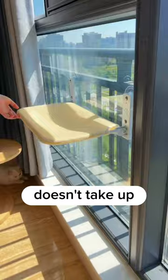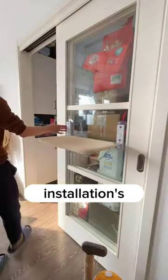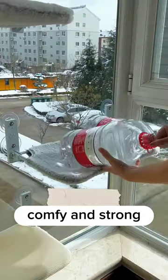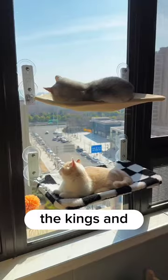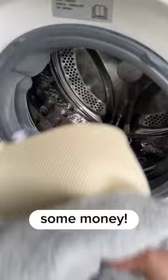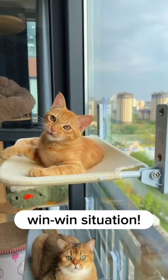It sticks right onto the window, doesn't take up any floor space, and the installation's a breeze. Plus it's super comfy and strong enough for my biggest furball. So now they can bask in the sun, keep an eye on the world, and feel like the kings and queens they are, all while saving me some money. If you ask me, it's a win-win situation.